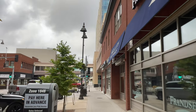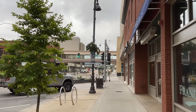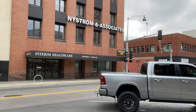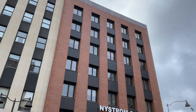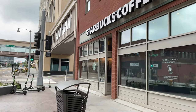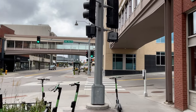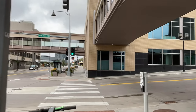You get a lot of activity down here on the corner of 4th Avenue West. You have Starbucks down here on the right on the corner. Nystrom and Associates, Interim Healthcare. Interesting building. And you have Starbucks right here — plenty of activity all day long, morning time for sure.